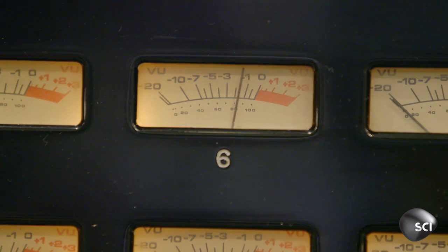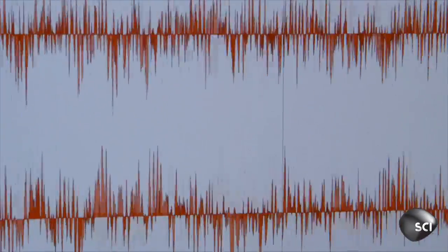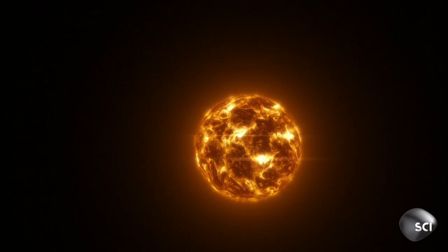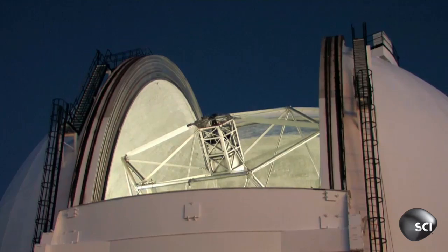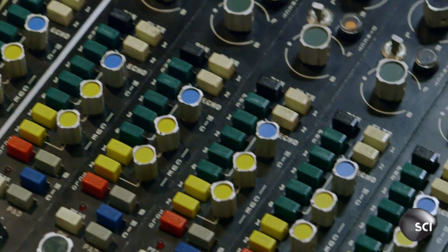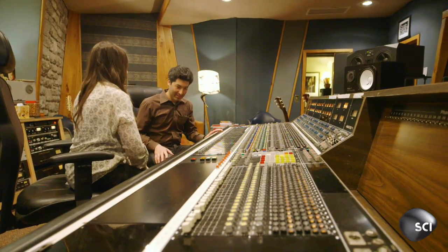By accurately measuring the level of this background hiss, Kayvon can work out the size of the star — in this case, around the same size as our star, the sun. Kayvon's work could be the breakthrough exoplanet hunters have been hoping for. It's cheap, the results are practically instantaneous, and once you know the size of the star, figuring out the size of the planet casting shadows over it is child's play.